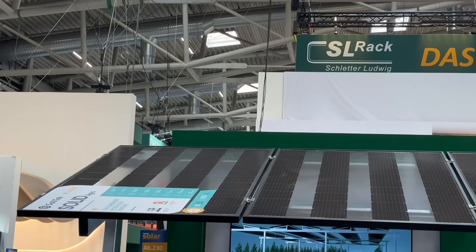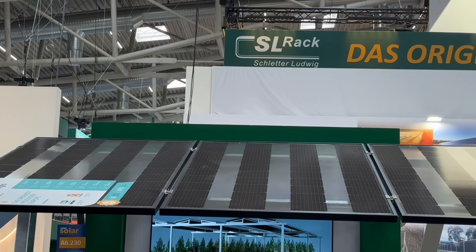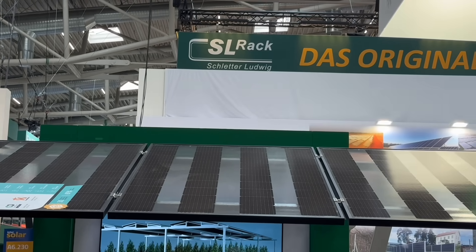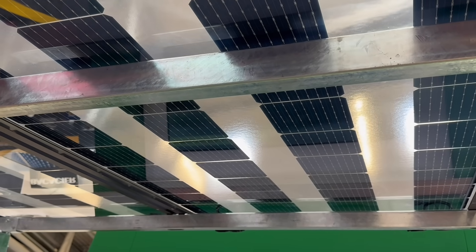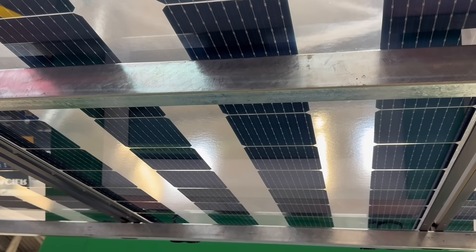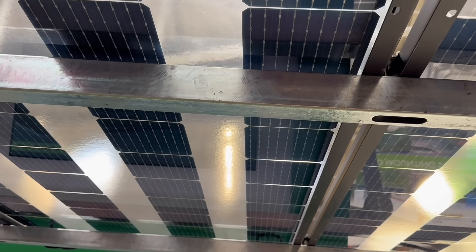Take agrivoltaics, for example, where solar panels are integrated alongside agriculture — either out in the fields or even inside greenhouses. This has led to the development of panels that are part clear glass and part solar cells, allowing a percentage of light to pass through for crops, while still capturing energy from the rest.